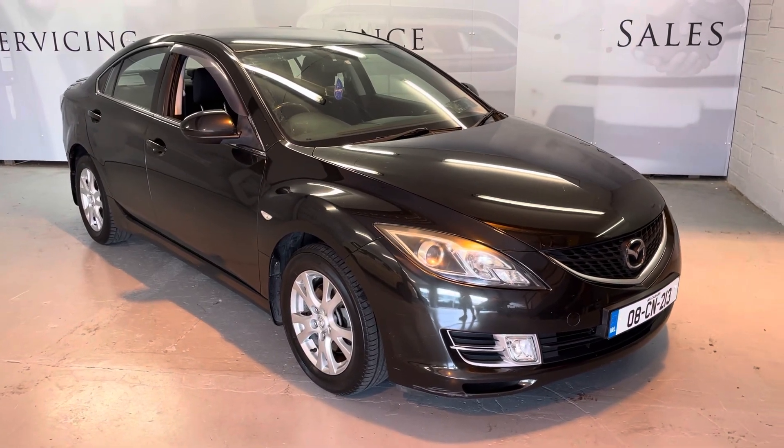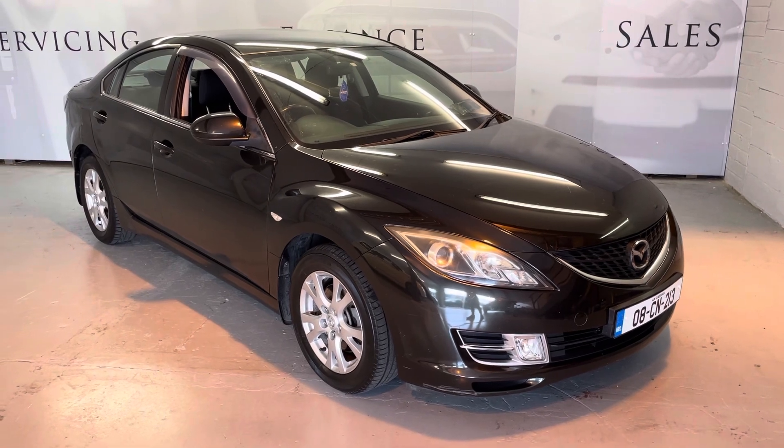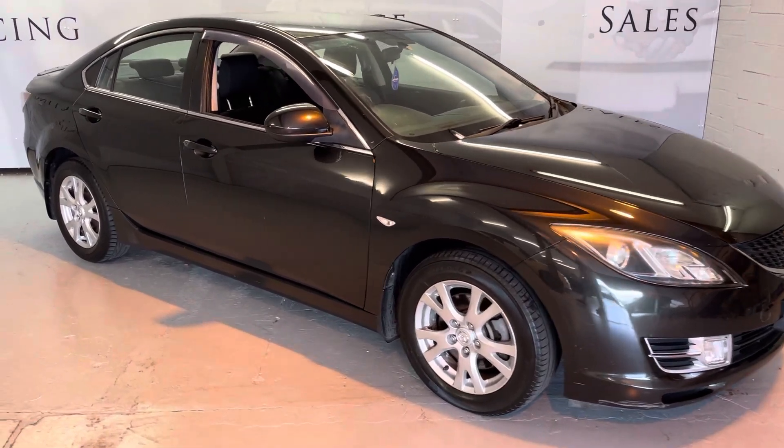Hi folks, Luke here from West Dublin Motor Company. Just want to show you our stunning Mazda 6 that's just landed. Fabulous value — it's in great condition. You wouldn't think this car is 2008; tires and everything in great shape.